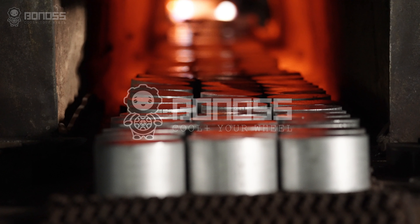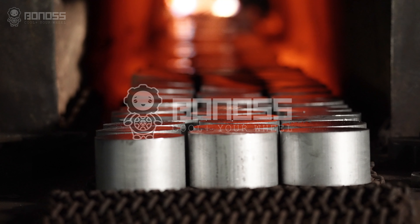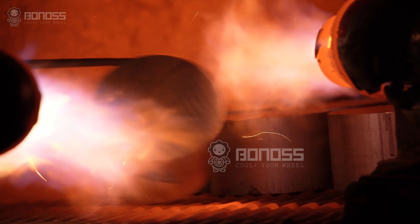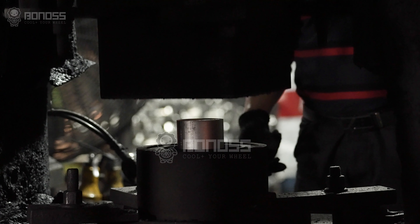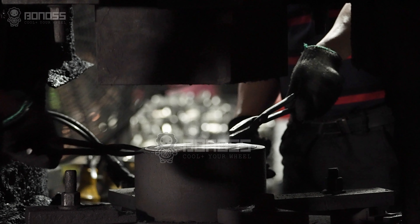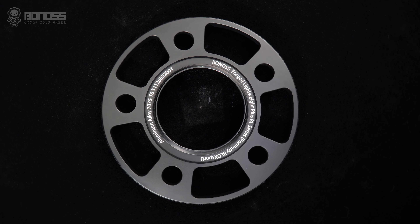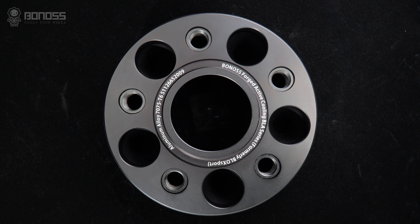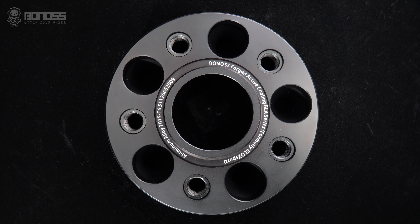Toyota wheel spacers are made from 6061-T6 or 7075-T6 aluminum alloys. These wheel spacers are continuously processed under tons of pressure. This process eliminates any porosity, and the resulting wheel spacers have a high degree of uniformity in the grain structure, allowing them to withstand more force without breaking.